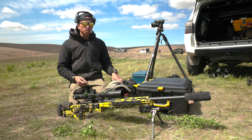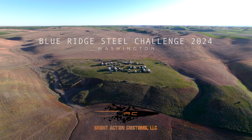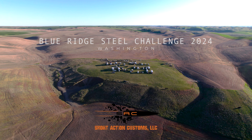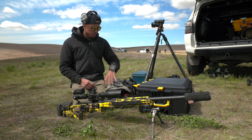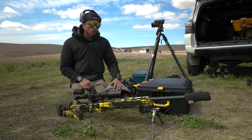What's up guys, Phil here. Just finished up with the match out here in Blue Ridge, hosted by title sponsor Short Action Customs. Match director was Sean Johnson. It's April 21st, 2024, and I just want to walk you through a quick rifle setup and pack dump of what I brought for this match.